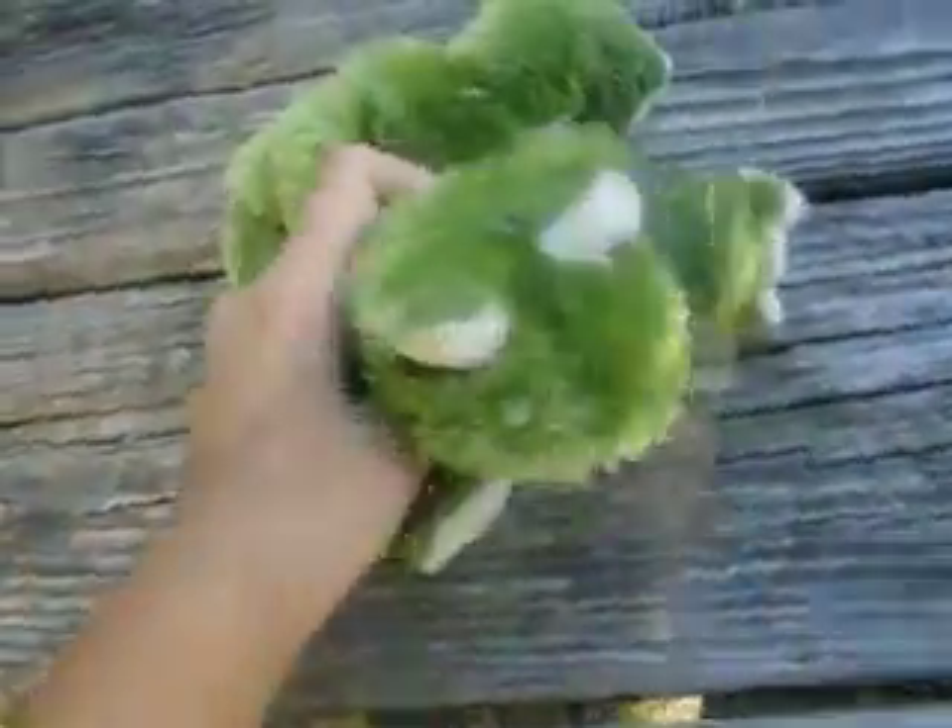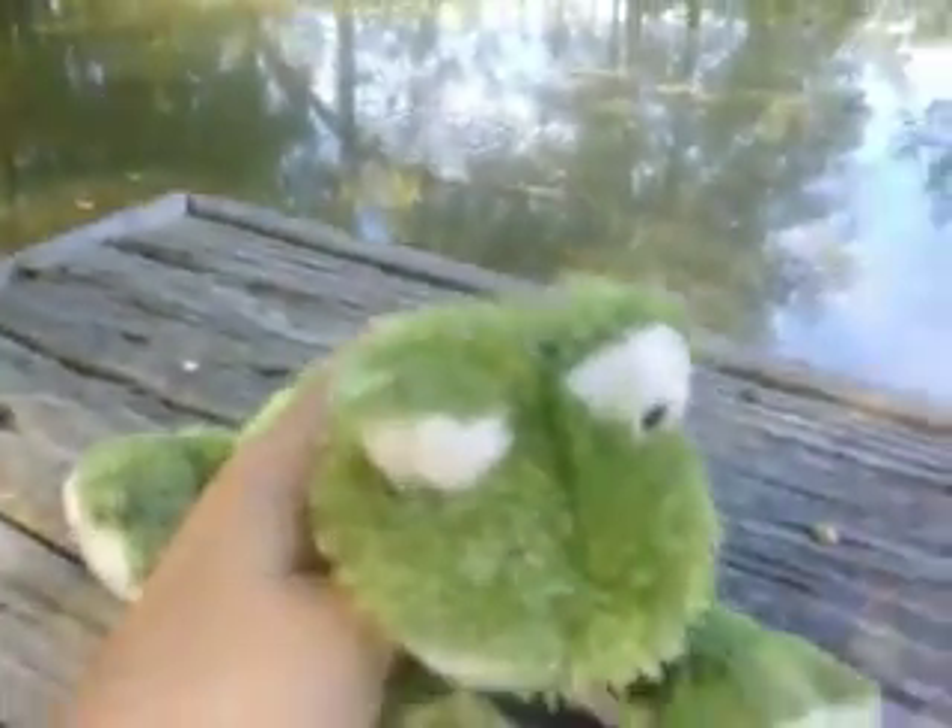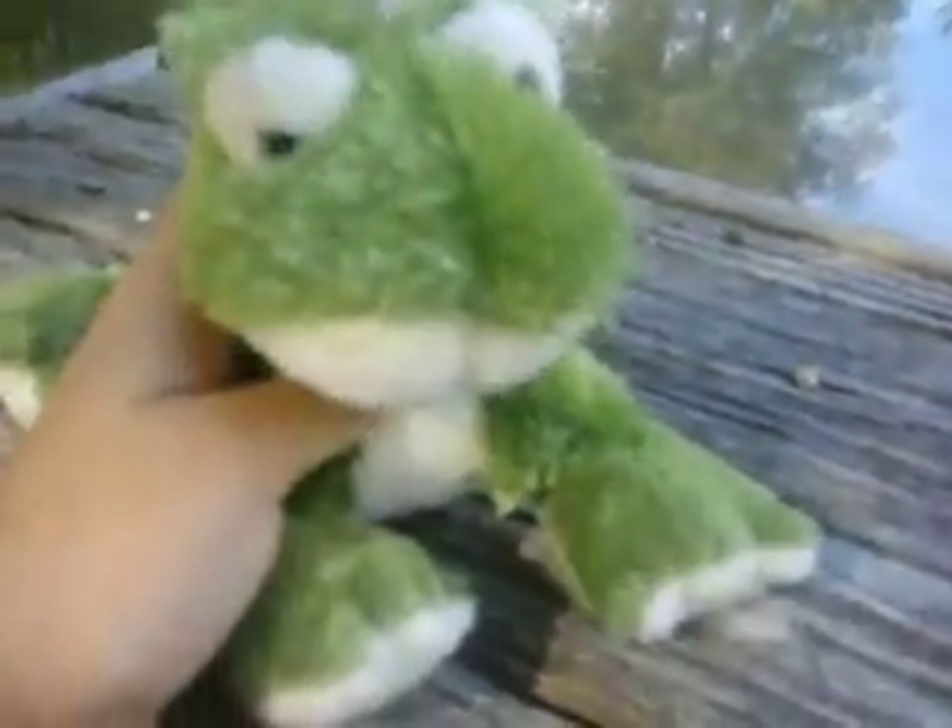Hey guys, it's Huggable Bunny with Jello the Millicent Frog, and I just posted a video about Jello's photoshoot in autumn, because I took a bunch of pictures with my Kodak camera. I don't have a Canon yet.